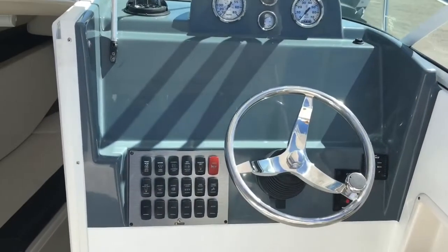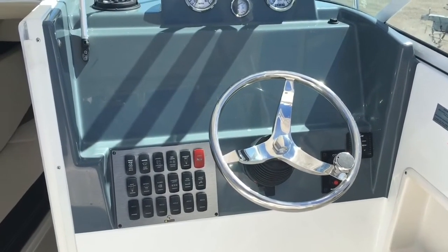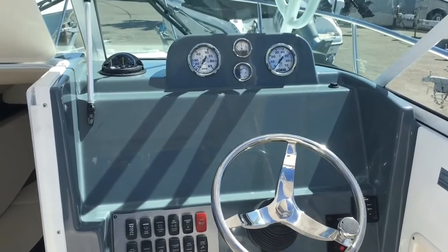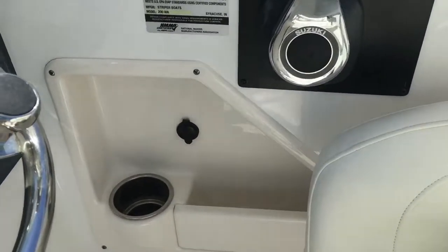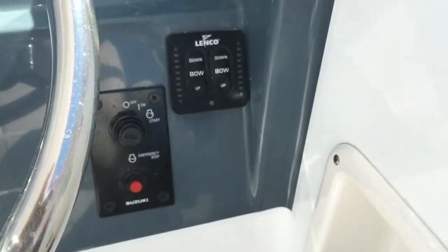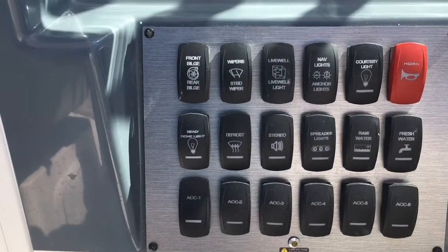Here's a look at the helm. There's a wide open area for a variety of electronics. Your flush mount compass and gauges are easy to read right in front of you. You have hydraulic tilt steering, a 12-volt power point, controls for your trim tabs and key switch, and all your toggle switches for your bilge.